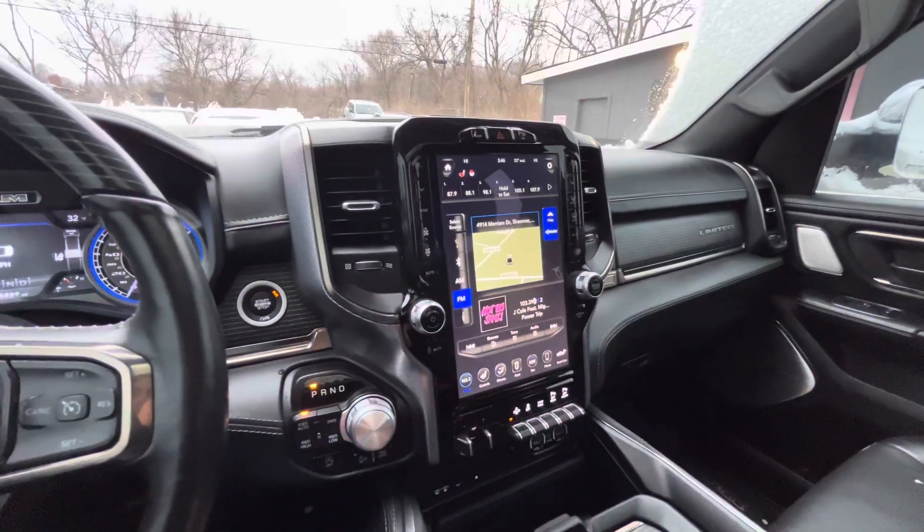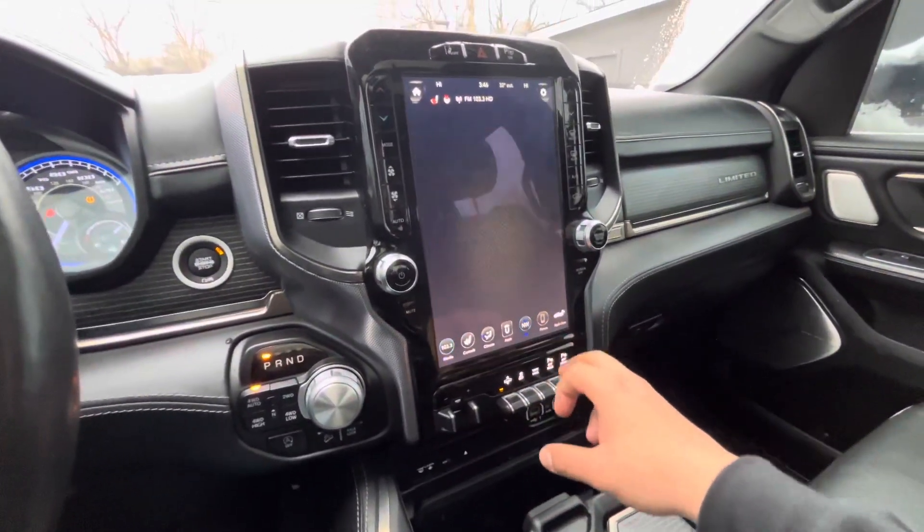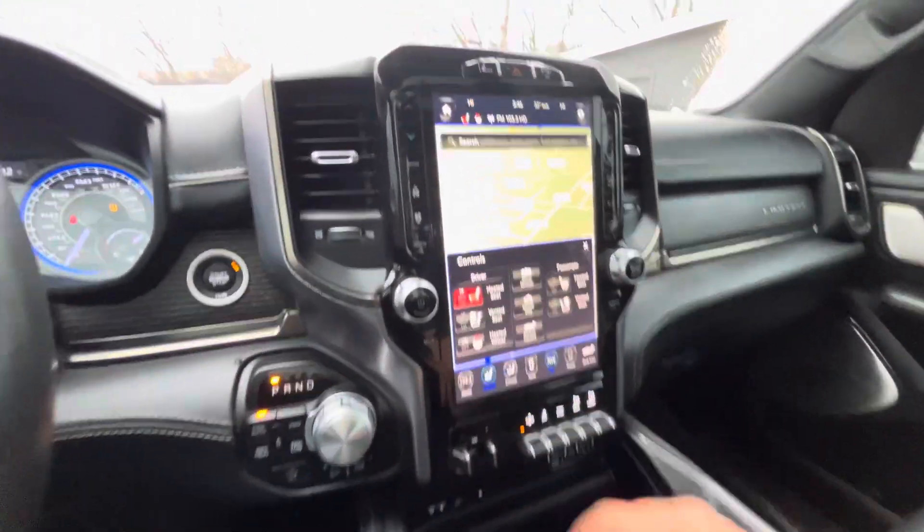Got that 12-inch touchscreen here, comes equipped with navigation, and then you've got your controls for the seat.